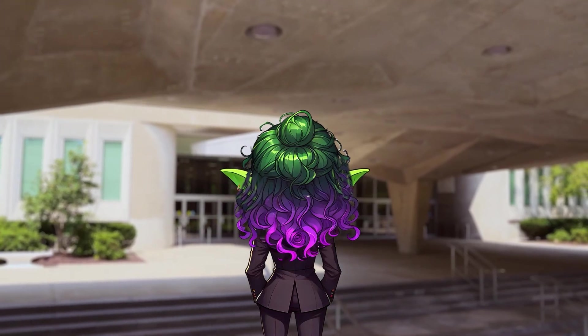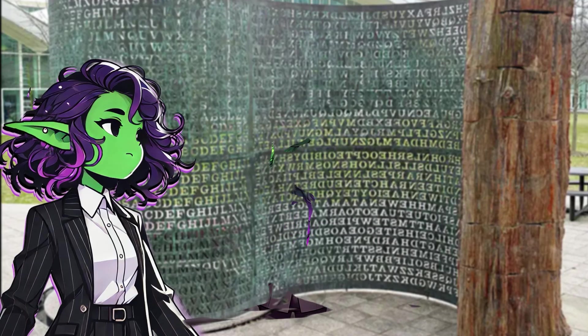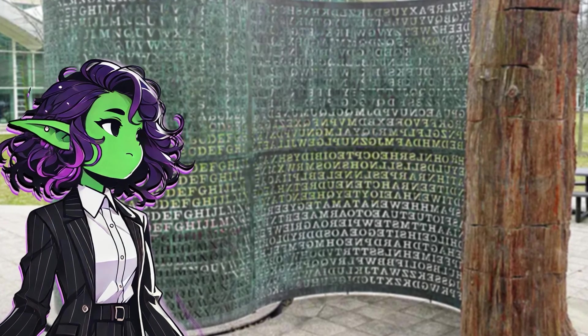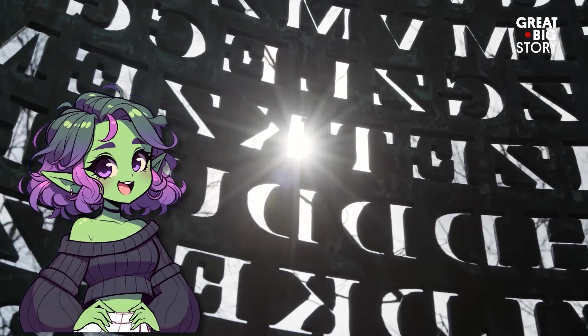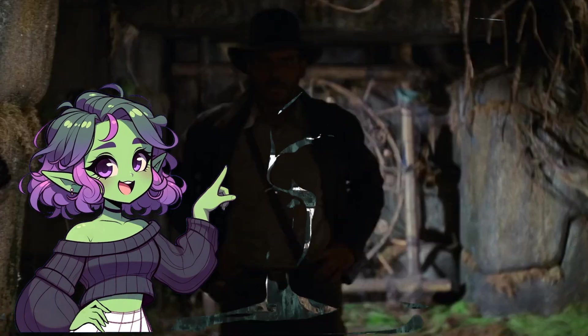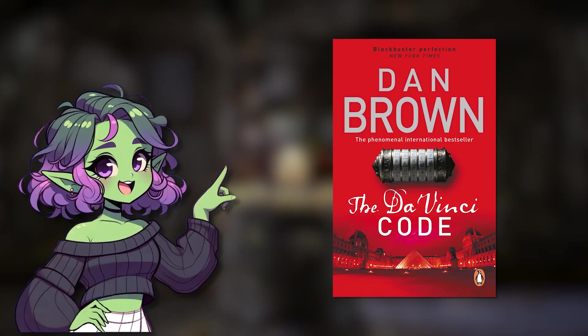You're strolling through the CIA headquarters — because that's totally something you do casually on a weekday, right? When suddenly, smack in the middle of this fortress of secrecy and spies, you spot something odd. It's a massive, curving, copper sculpture etched with rows upon rows of seemingly random letters. It feels like something out of an Indiana Jones movie or maybe a Dan Brown novel.